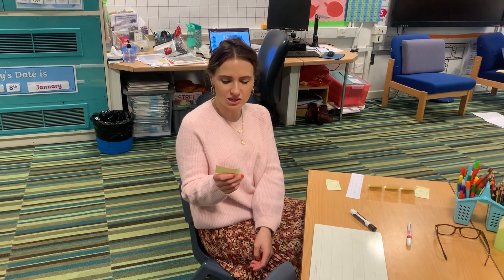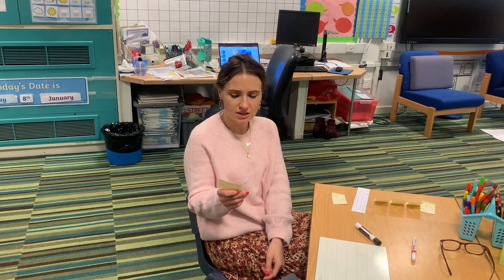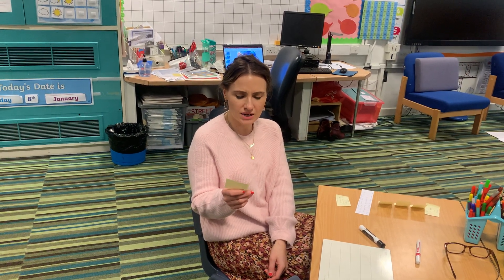So the first word I'd like you to have a go at spelling that you've learned this week is brave. Your turn, say it. And now sound it out and segment it to spell: br-a-ve. I can hear a split digraph there. Now have a go, see if you can remember how to spell that word.